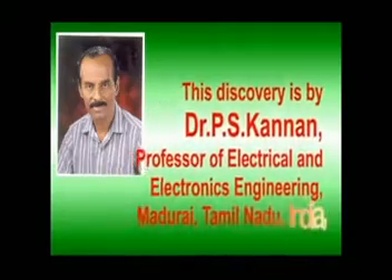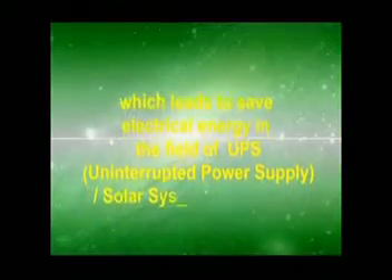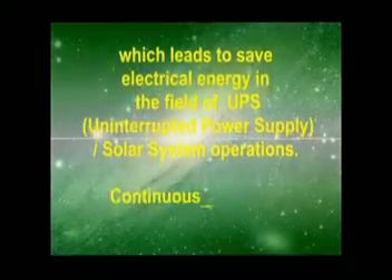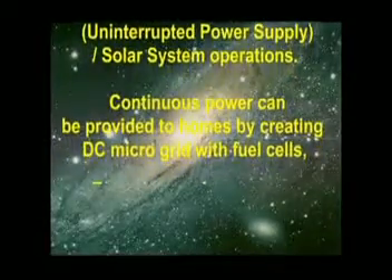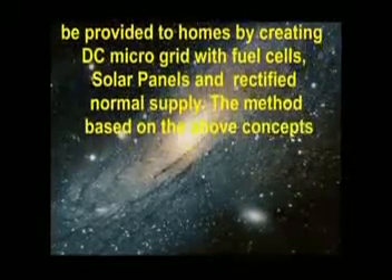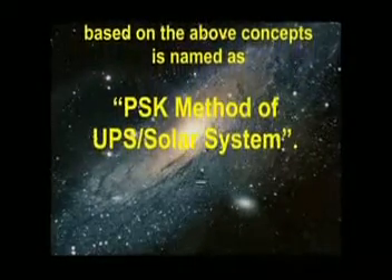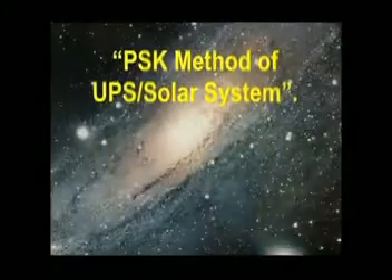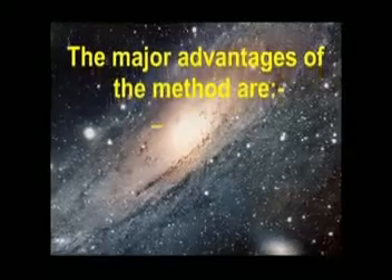P.S. Kannan, Professor of Electrical and Electronics Engineering, Madurai, Tamil Nadu, India. This leads to saving electrical energy in the field of uninterrupted power supply. In solar system operations, continuous power can be provided to homes by creating a DC microgrid with fuel cells, solar panels, and rectified normal supply. The method based on the above concepts is named as the PSK Method of Uninterrupted Power Supply for Solar Systems.